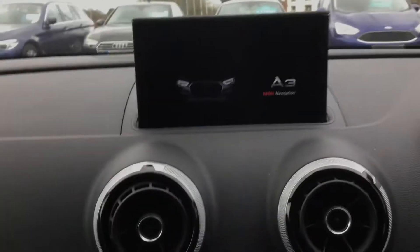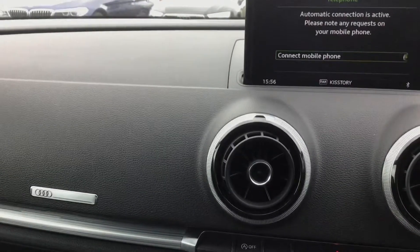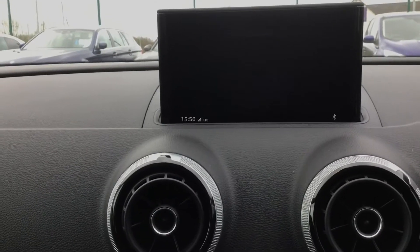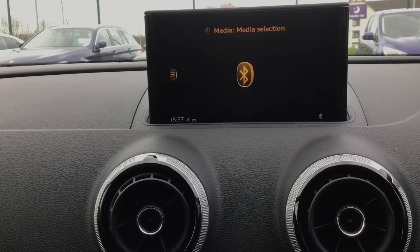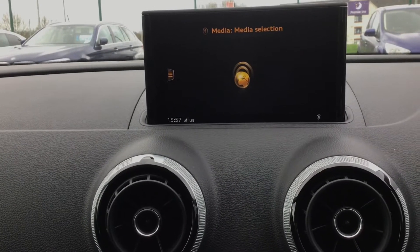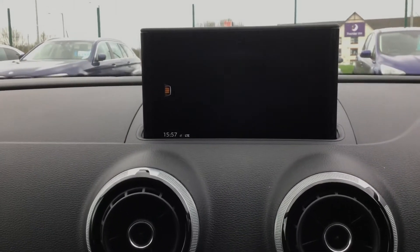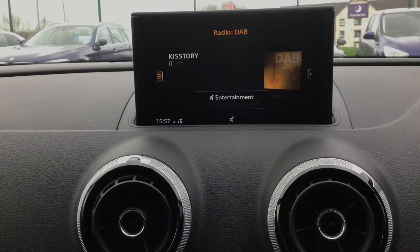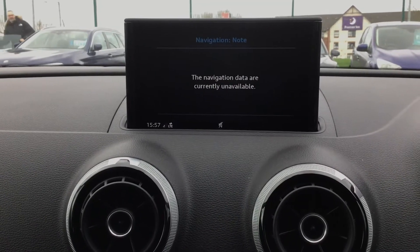You've got your display screen here, which does come with Bluetooth phone connection. You've got a variety of different media options, including Bluetooth streaming and your AUX port. You've also got different radio options, including digital audio broadcasting, and you do have satellite navigation — the SD card reader has just been removed to keep that safe at the moment.